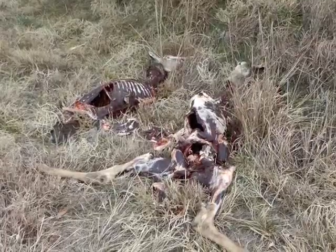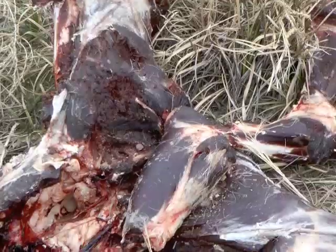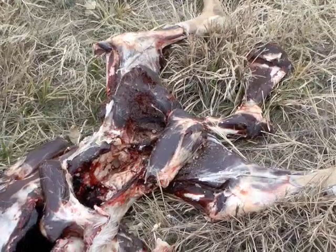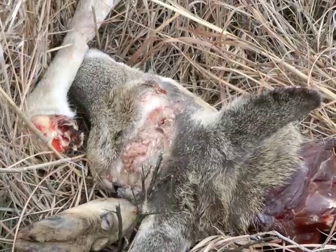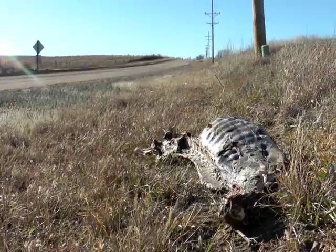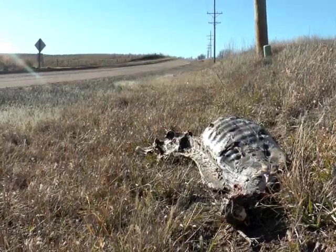It's illegal to dump deer carcasses without permission on private land, and it's unethical to leave carcasses in public view. Dumping a carcass at a road edge is hazardous to drivers and can be troublesome for road crews. And further, it's a spoiler for the beauty of the Kansas outdoors.